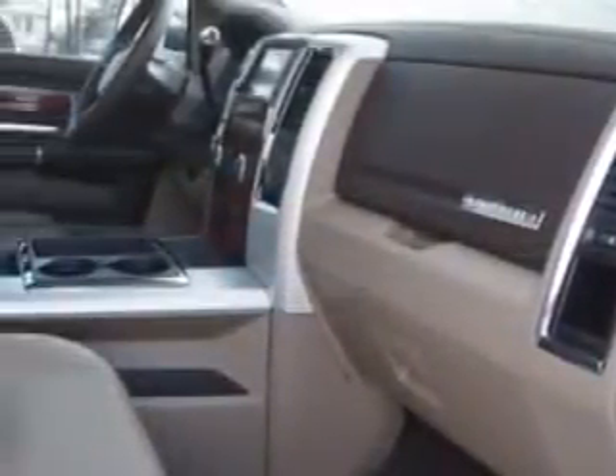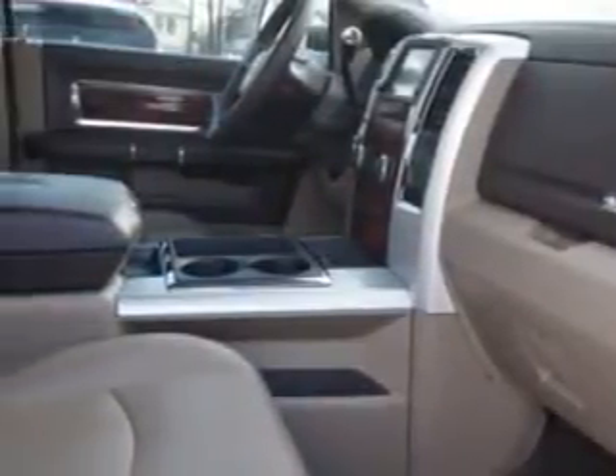Enjoy this utility truck with features like towing and hauling: trailer brake controller, removable tailgate, trailer wiring 4-pin, classic trailer hitch, and trailer wiring 7-pin.